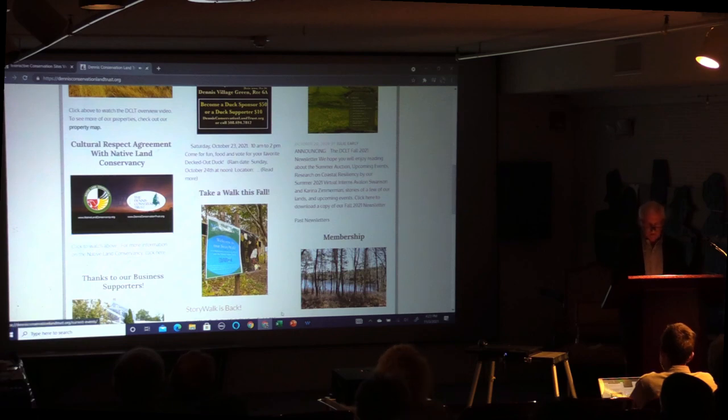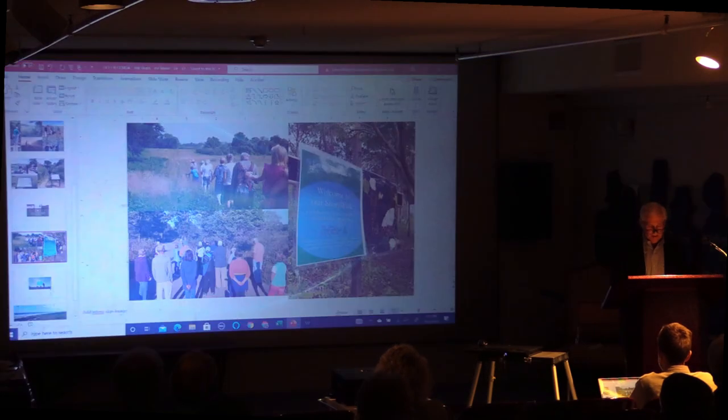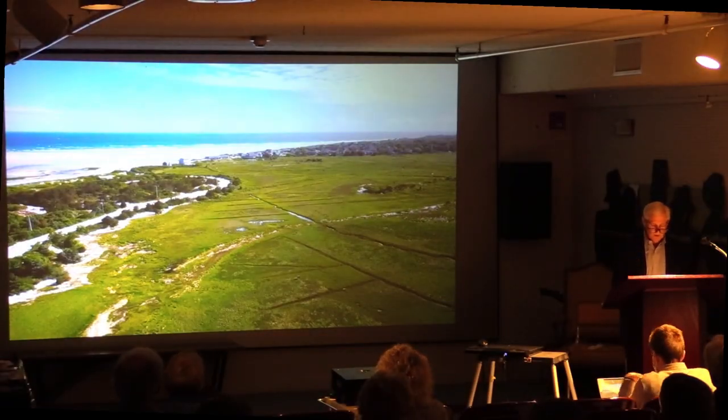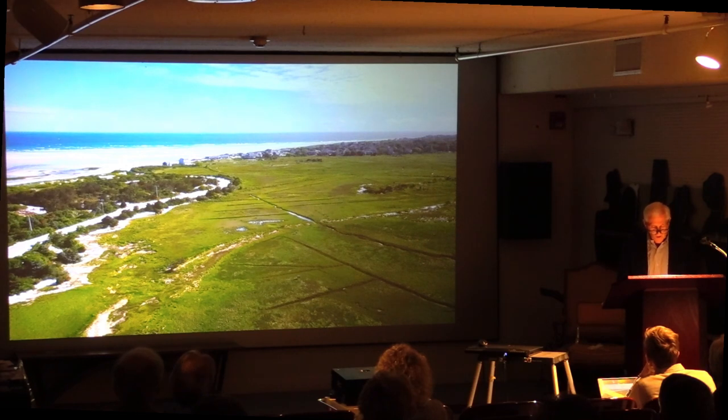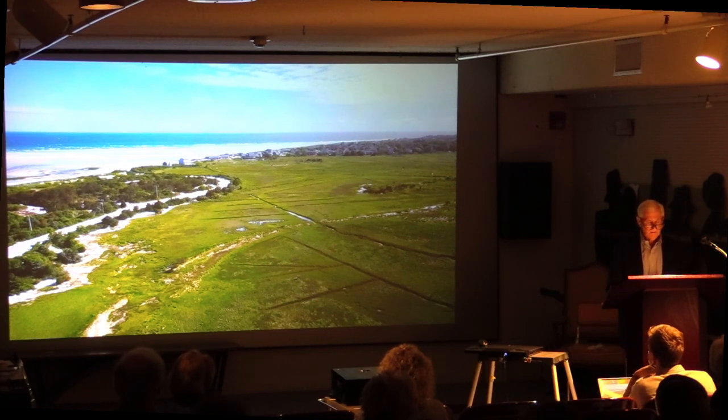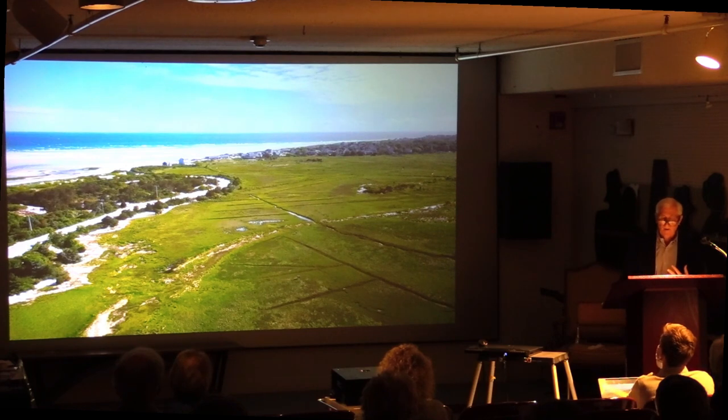Part of our partnership with the Native Land Conservancy includes a statement of respect. Allow me to read just two paragraphs: 'Through this agreement, we wish to celebrate an open and sharing relationship with the Native Land Conservancy, one in which we support one another in our mission to create and care for open space, as well as learn together how to create an environment of respect — respect for one another, respect for the land, respect for every living thing, plant or animal, that shares this land with us. For several hundred years, we have walked different paths. It is our intent through this agreement that we walk together to renew the spirit of the land.'